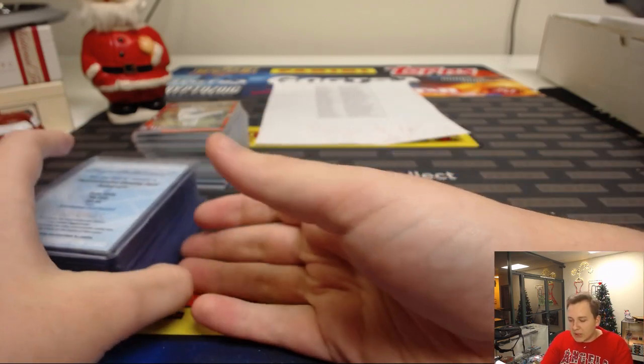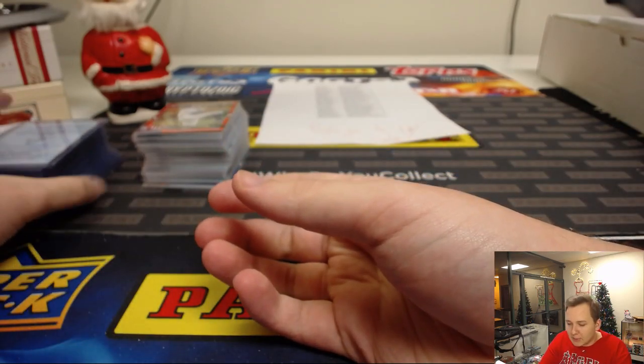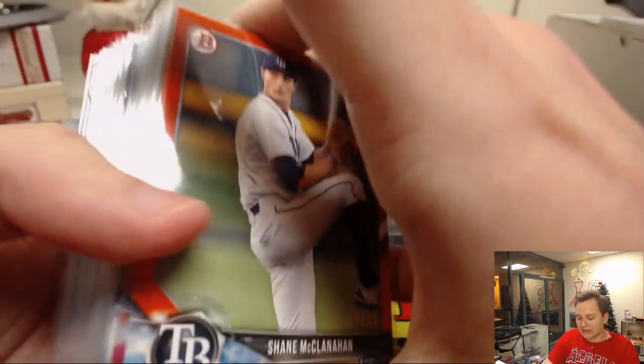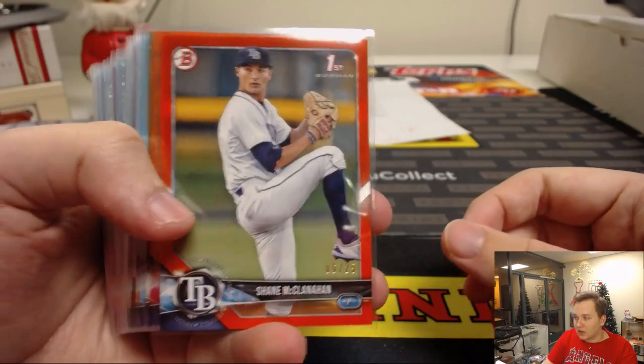How's it going everybody? This is the hit recap video for the 2018 Bowman Draft Baseball, case break number four. Here's all the non-autographed color. I didn't sort it like last time, sorry. But you guys get the point.